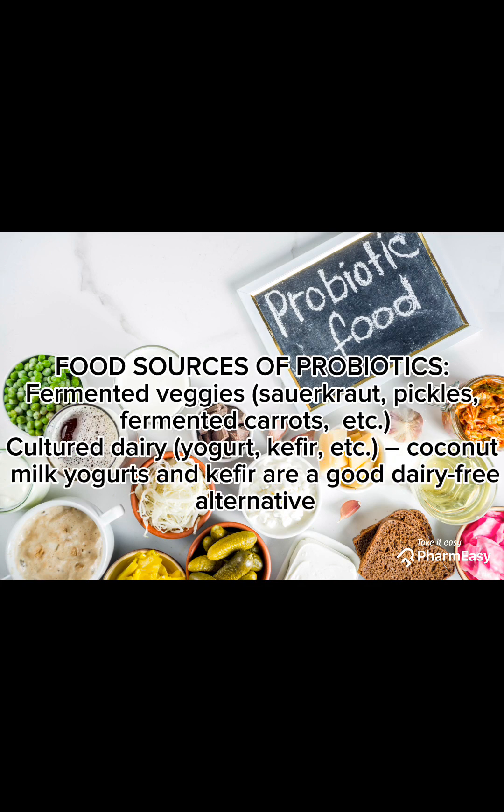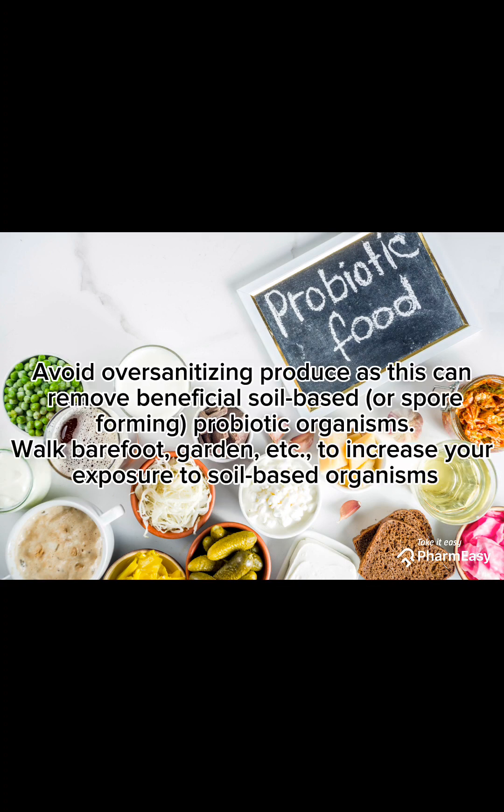Food sources of probiotics include milk, yogurt, and kefir — with water kefir as a good dairy-free alternative. Avoid over-sanitizing produce, as this can remove beneficial soil-based or spore-forming probiotic organisms. Walk barefoot, garden, etc., to increase your exposure to soil-based organisms.